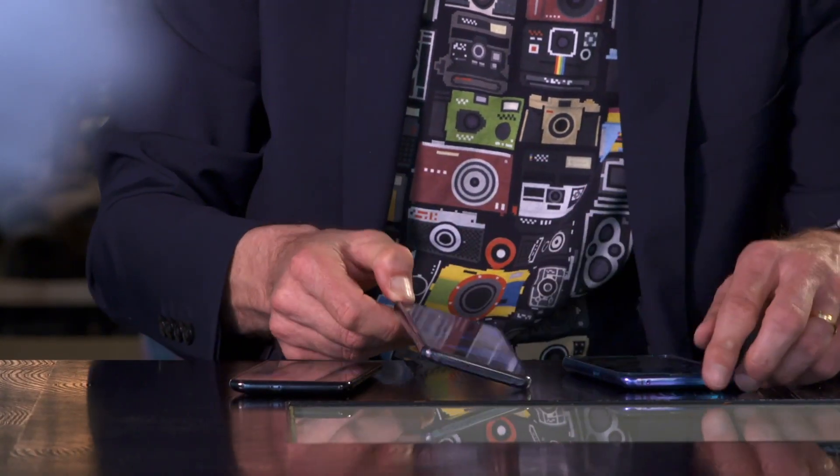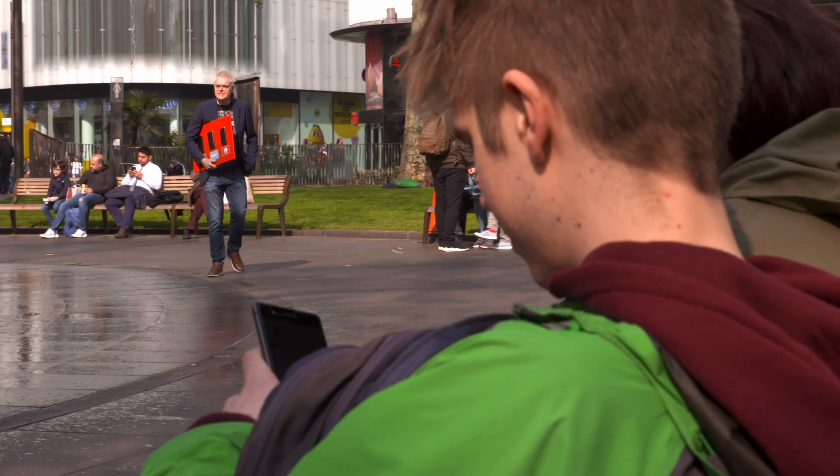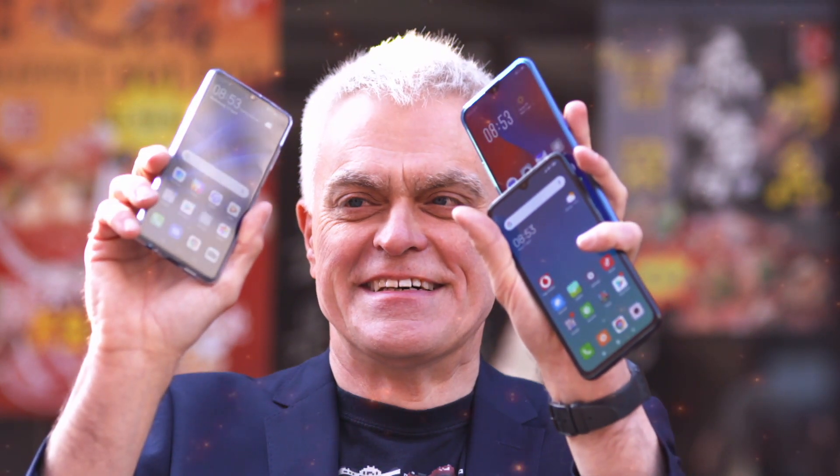Overall, though, the Huawei is in the lead when it comes to pics and vids. After a delightful selection of dim sum, I'm heading out to canvas the general public. I want to find out if any of these phones can persuade the average iPhone and Samsung user to consider switching.